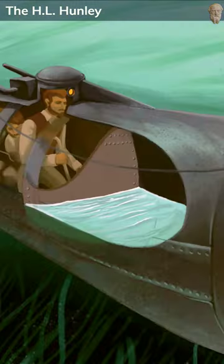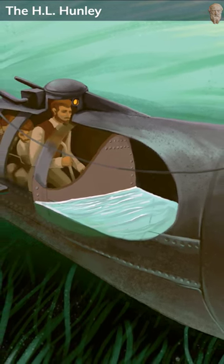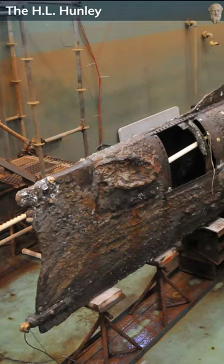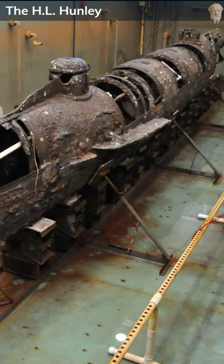the crew of the Hunley managed to attack the USS Housatonic, a Union blockade ship off the coast of Charleston, South Carolina. The mission was successful, but it came at a high cost. The Hunley sank soon after, taking all eight crew members with it.